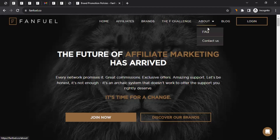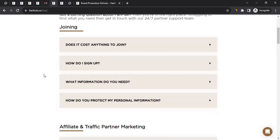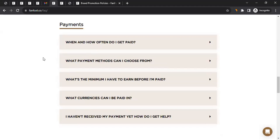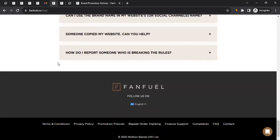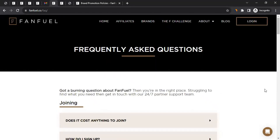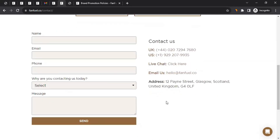While waiting, go to the FAQs section and read all the common questions affiliates might have, including payment frequency and payment methods. If you have more questions or want to reach out to their team, click Contact Us, fill in your details, and click Send. You can also call them, initiate a live chat, or send an email — whichever way you prefer.